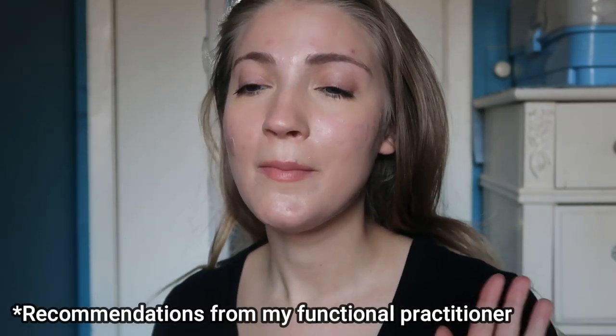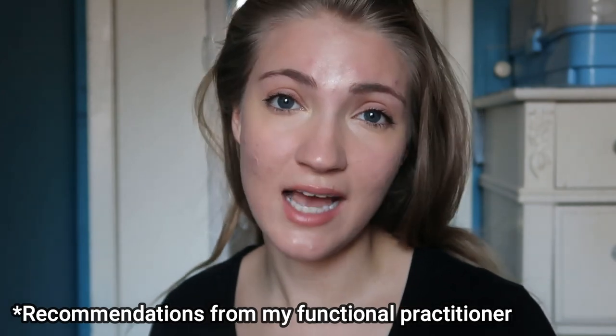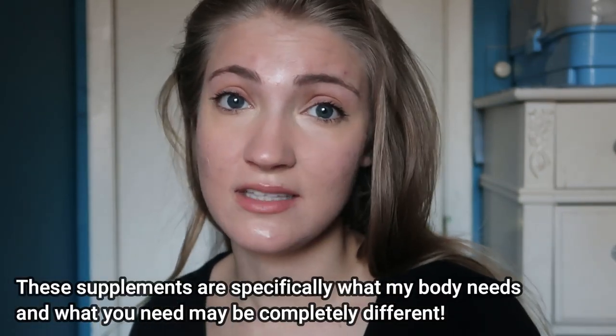So let's go over what exactly I have been doing. I'm going to share all of these supplements that have been recommended to me and I will have everything linked in the description box below. But I really want to emphasize that these supplements might not be for you at all. I do not recommend that you just go out and purchase the things I'm talking about in this video, because what my body needs is going to be completely different than what your body needs.